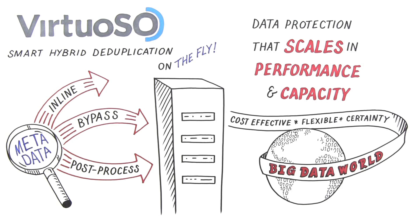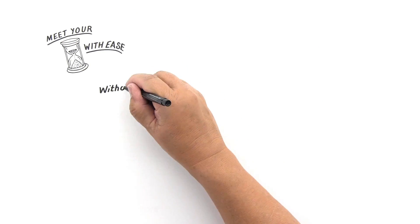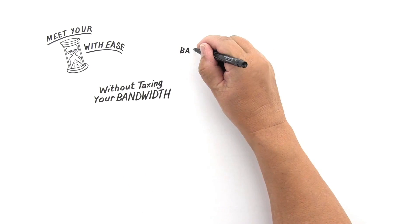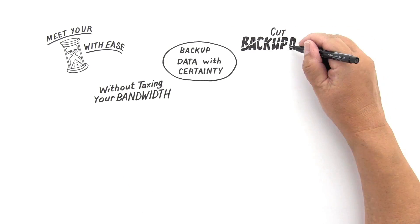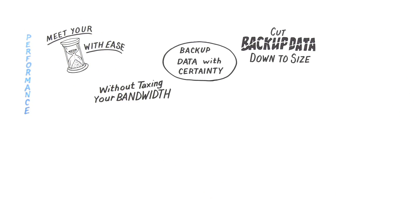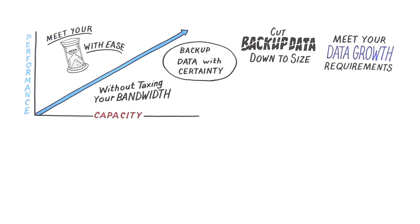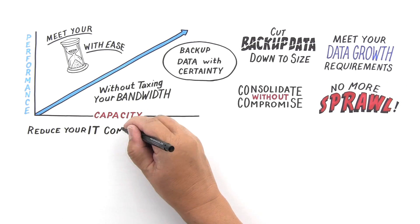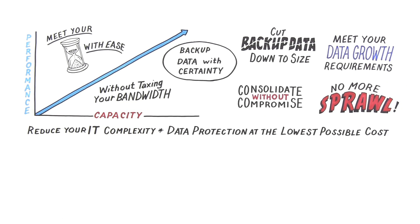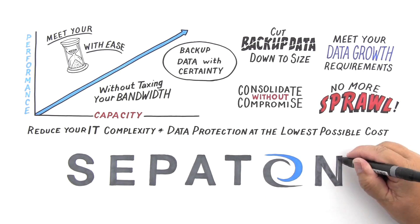Virtuoso. Now you can meet your backup windows with ease. Replicate without taxing your bandwidth. Provide data protection with certainty. And cut that tsunami of backup data down to size. Plus, you can add capacity and performance as you need it to protect tens of petabytes in a unified system. Consolidate your backup appliances without compromise. No more sprawl. Reduce your IT complexity. Faster backups. Byte-level deduplication. Grid scalability. All this and minimizing costs while you're at it.